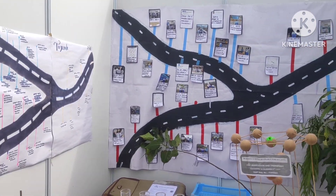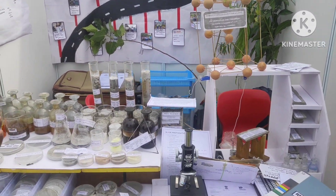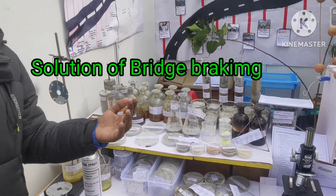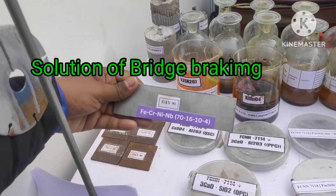So what we have done is we created a completely new alloy just from scratch, with the composition iron, chromium, nickel, and niobium, with the name EFCNL7104. As you can see here, this is our complete new alloy.